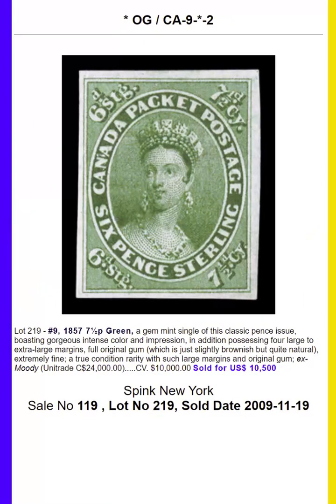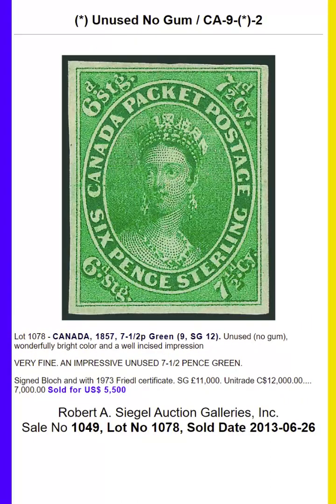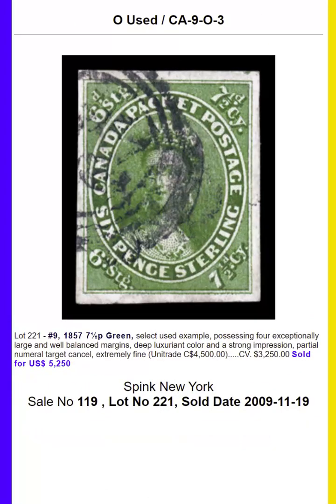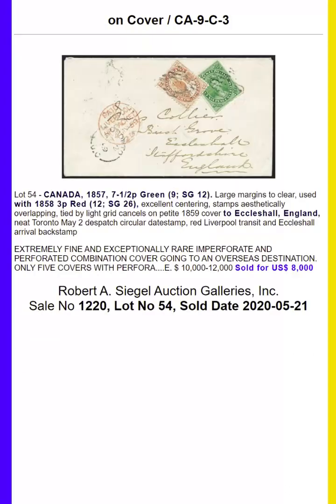Also in 1857, a seven-and-one-half pence green was issued with the Chalon portrait of Queen Victoria. This is a beautiful green shade. We also have pairs and examples on cover.